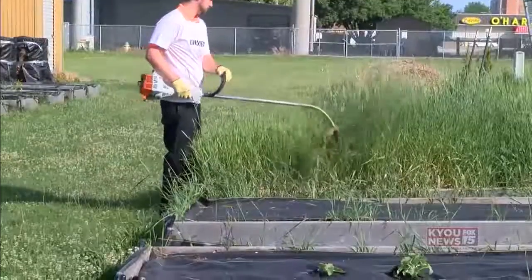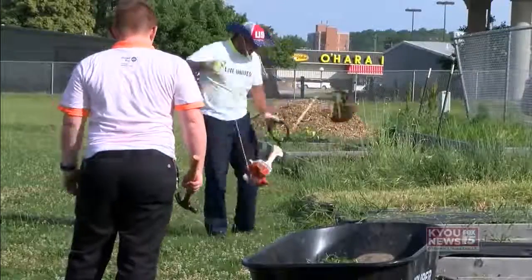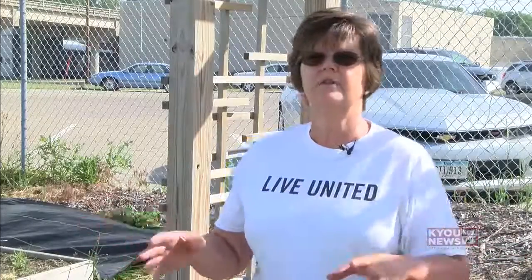In tonight's From the Ground Up segment, we take a look at a local garden that does its part in hopes to bring a community together. All the produce that's harvested in this garden goes directly to the food bank, and then the food bank distributes it to food pantries and maybe one or two other places that feed the hungry.